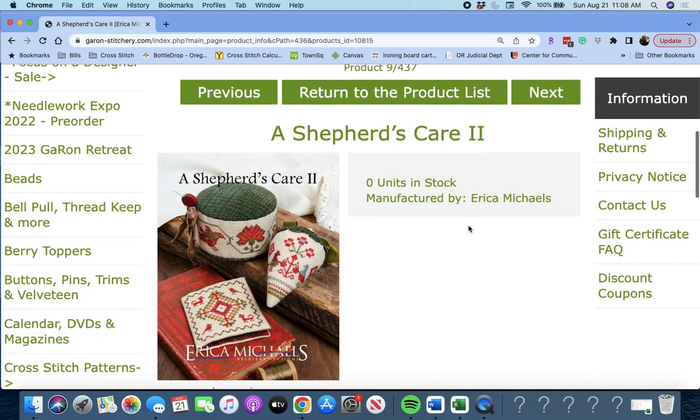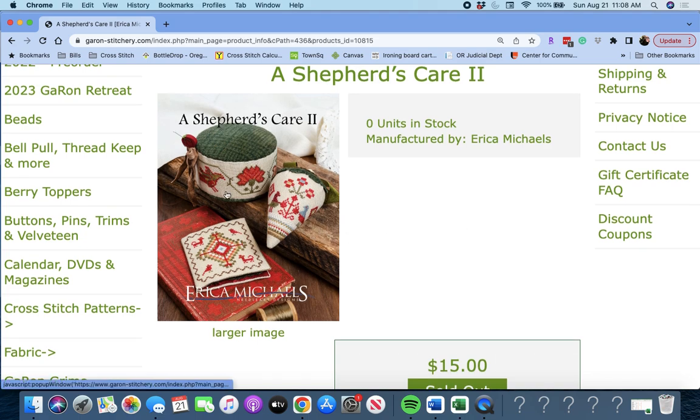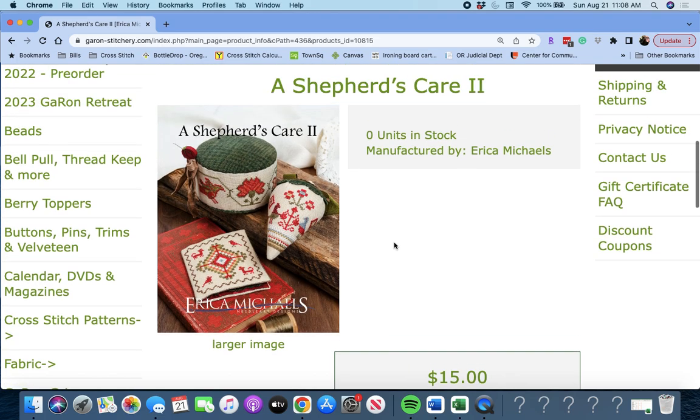Next up is 'A Shepherd's Care 2' by Erica Michaels. It looks like you get a drum, a berry, and what's likely a needle book. Very cute.